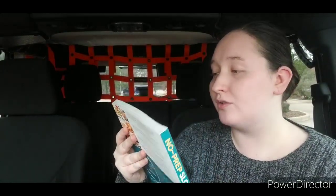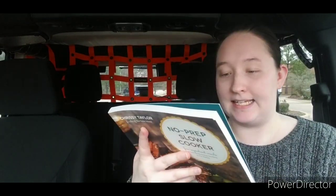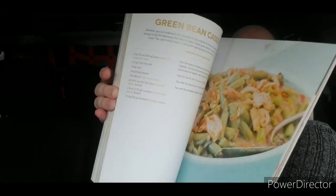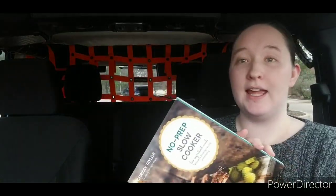I'm going to start off with the new books that I picked up. I found three awesome new books. This one is by Chrissy Taylor, founder of the Taylor House — No Prep Slow Cooker Few Ingredient Meals Without the Browning, Sautéing, or Pre-Baking. This originally retailed for $19.99 US. I'll give you a quick flip through here. I was really happy to find that because I do love a good crockpot meal. It's so convenient, especially on busy weekends or workdays.